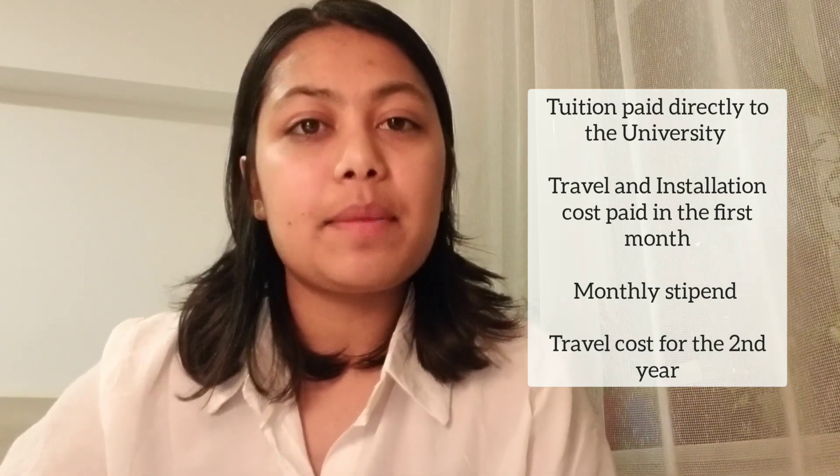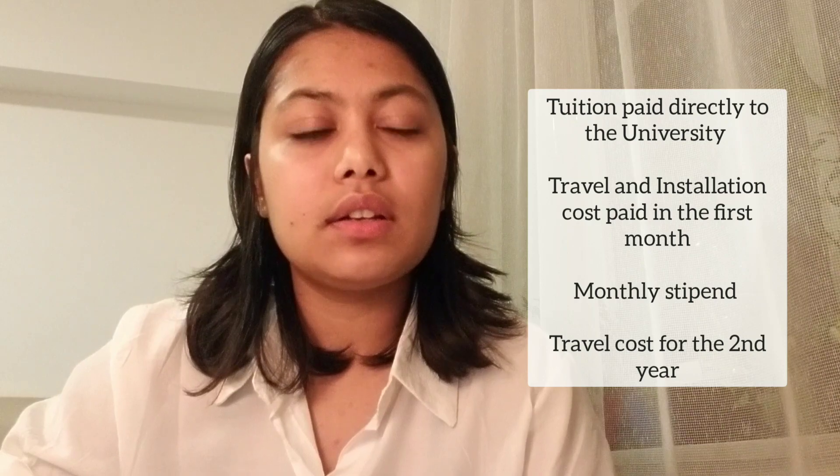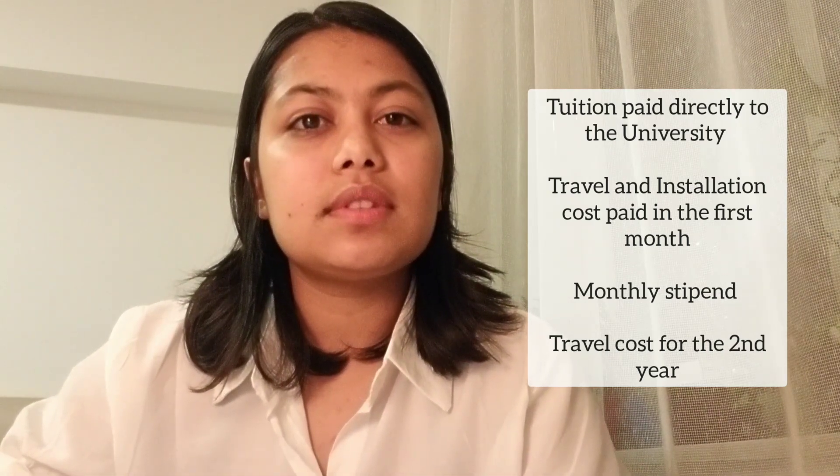For us, it's around 47,000 euros available over two years. The tuition is sent directly to the university and the rest we receive as stipends. When you arrive at your first host university, you get an installation cost and first month stipend — about 5,000 euros — and every month you get a 1,000 euro scholarship. So even though you pay for your airfare and accommodation upfront, you get enough to cover those costs as well.